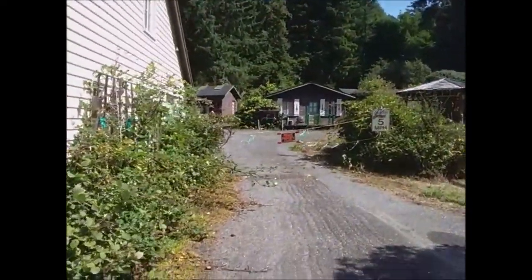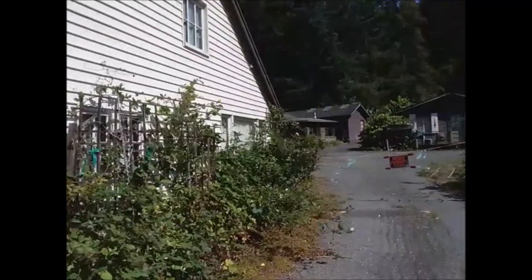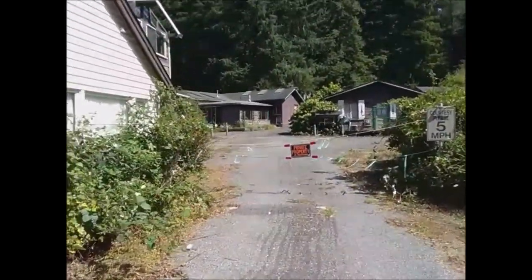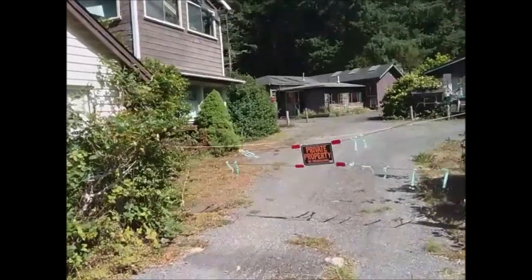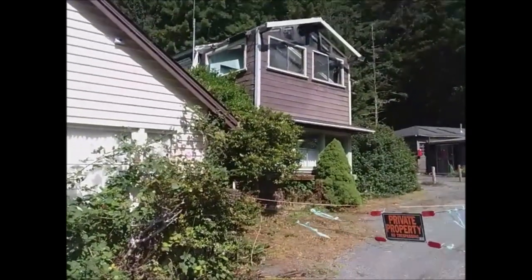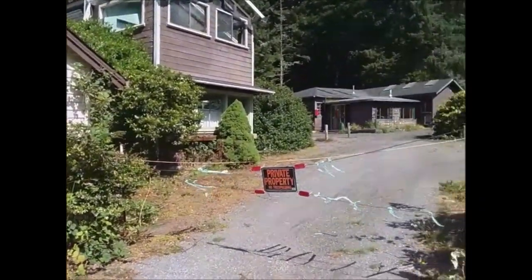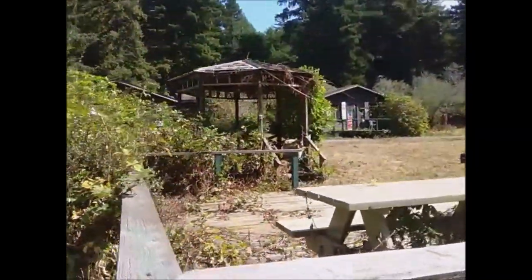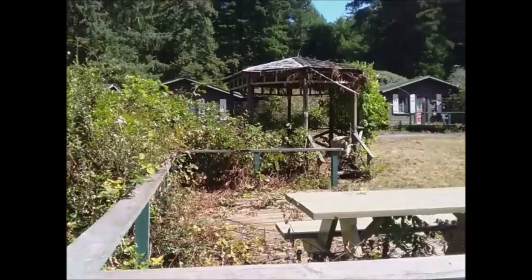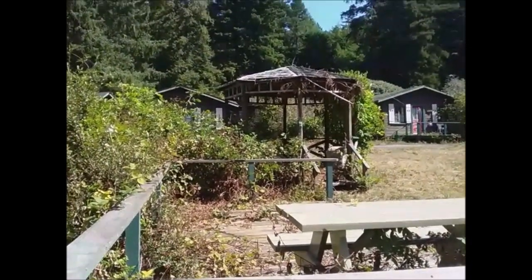Obviously I want to go in and get some close-up footage of these cabins, but this is private property, as this sign suggests. It doesn't look like anybody's staying here at the present time. I don't see any cars. That's a nice gazebo there.